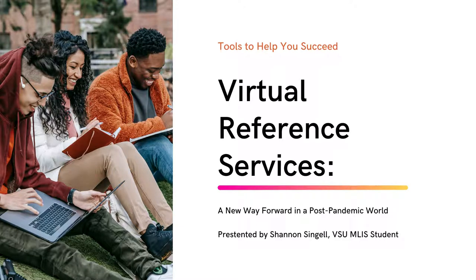Hello and welcome to today's webinar. Today's topic focuses on virtual reference services that can be used by virtually any library worker. My name is Shannon Singel and I am an MLIS student at Valdosta State University.